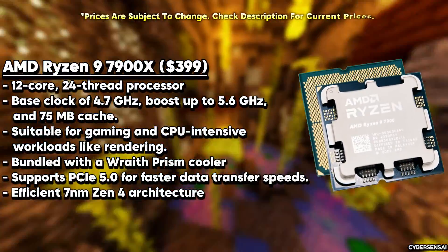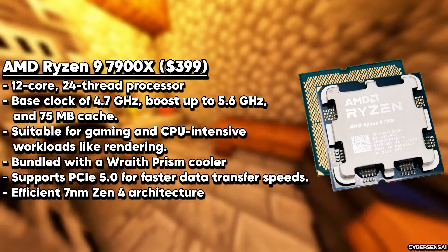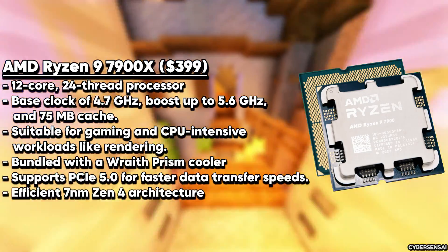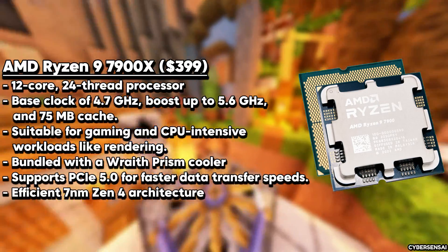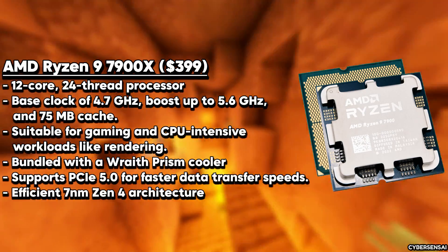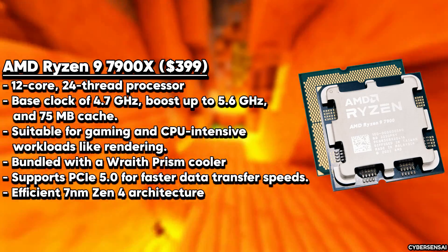The AMD Ryzen 9 7900X is a powerhouse processor that commands attention with its impressive specifications and attractive price point. This 12-core, 24-thread CPU delivers a base clock speed of 4.7 GHz and a boost clock speed of 5.6 GHz, making it a force to be reckoned with in high-performance computing. Built on the advanced 7nm Zen 4 architecture, the Ryzen 9 7900X offers exceptional processing power while prioritizing energy efficiency. Its unlocked design allows for easy overclocking, enabling enthusiasts to extract even more performance.